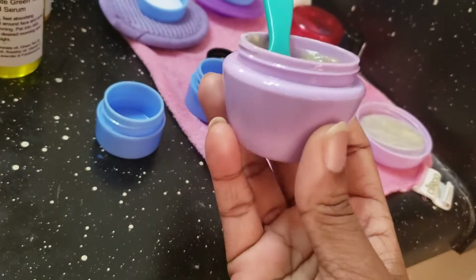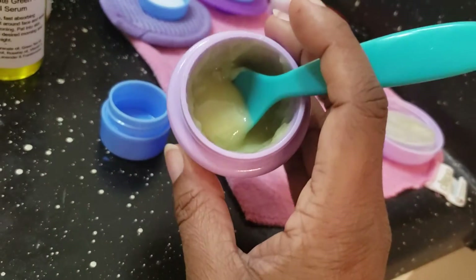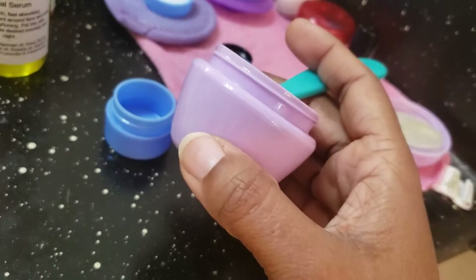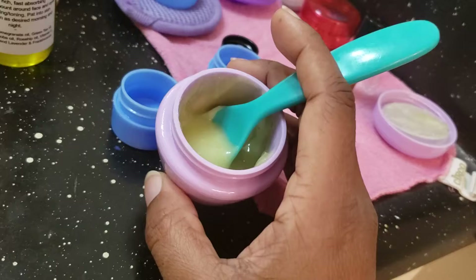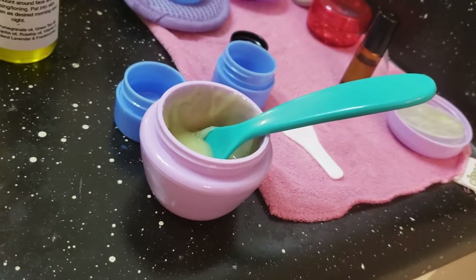This is the one-ounce container that you'll receive when you order — this one is actually a one-and-a-half ounce. But either way, this container has lasted me for months. You just need very little of it — a little goes a long way.